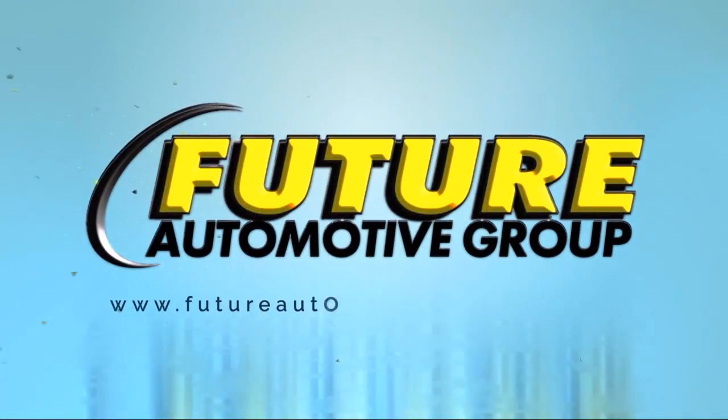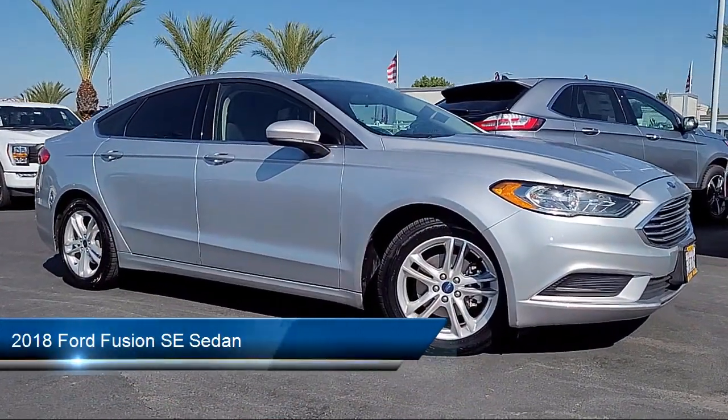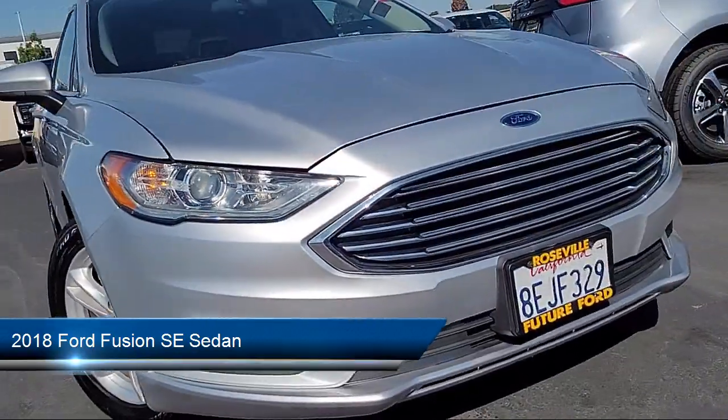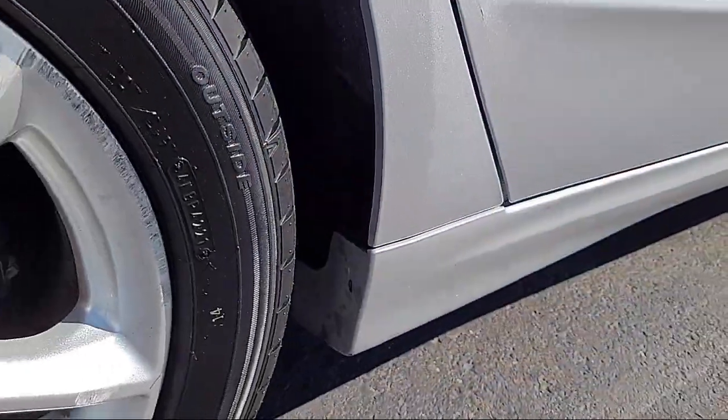For three generations, the Future Automotive Group has been Northern California's premier automotive dealer group. Here's another example of a great vehicle from our giant selection of pre-owned cars and trucks, and it comes equipped with keyless entry.